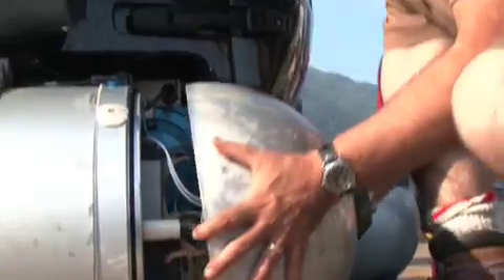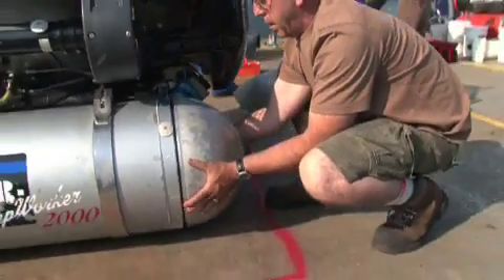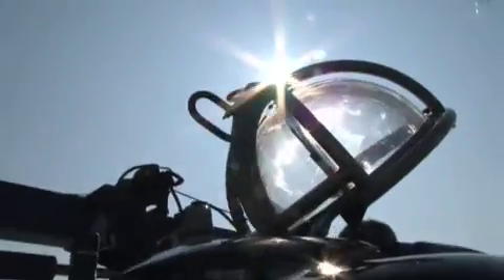It's all sealed by O-rings. Once you close up the submarine it's sealed — there's very little risk of any water getting inside. We have a perfect safety record so far.